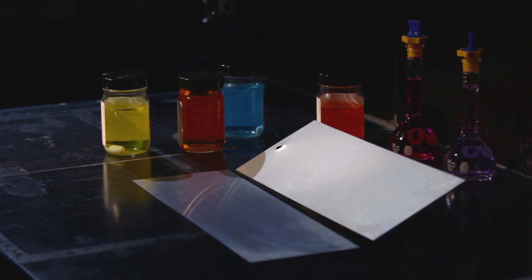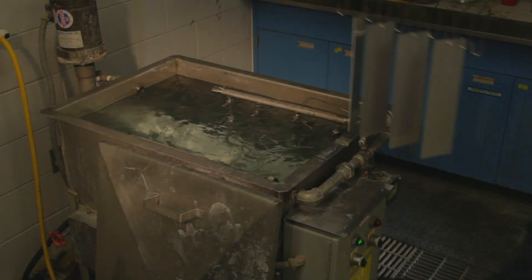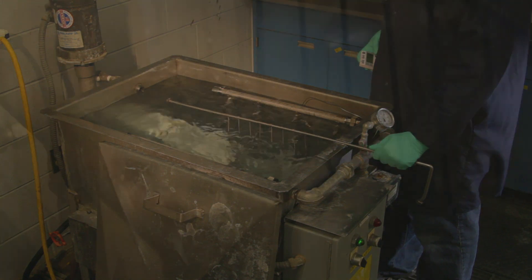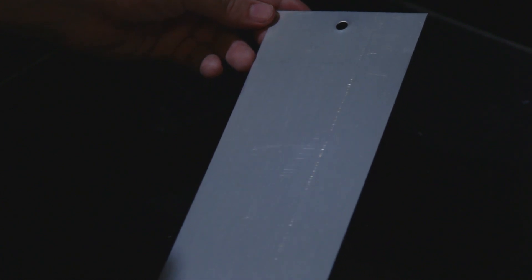All materials have different surface conditions, so we have to take that into account with our choice of adhesives. Henkel has a range of adhesives for almost every substrate in every condition, whether that be plastic, composites, aluminum, steel, or zinc-coated steel.